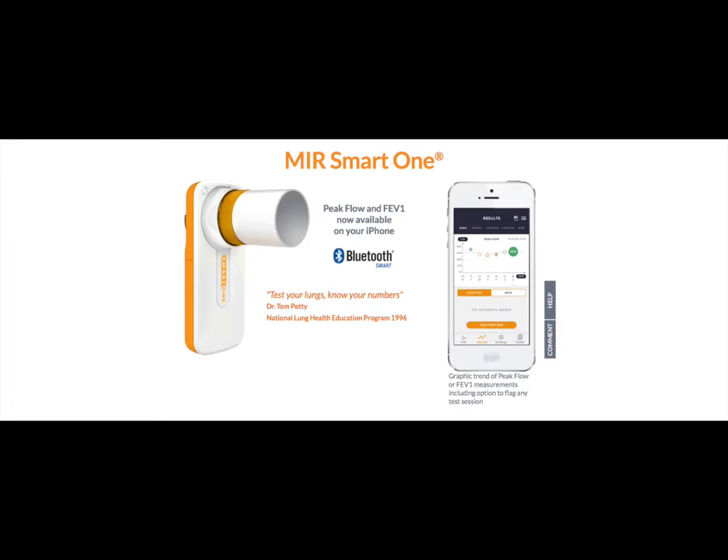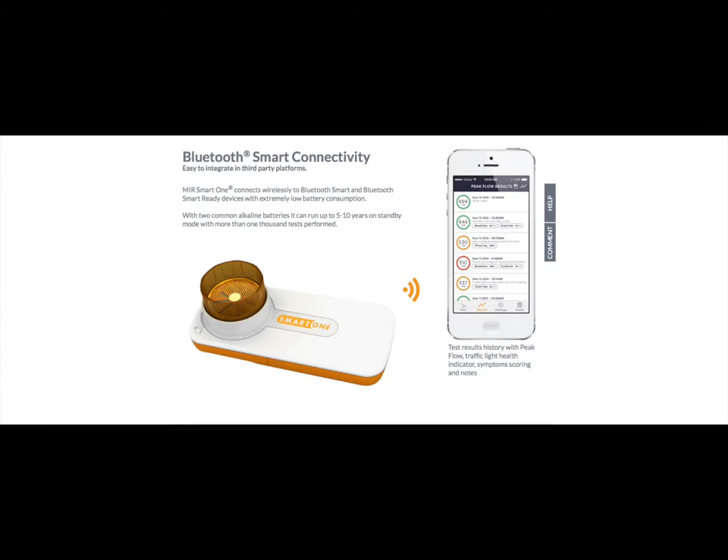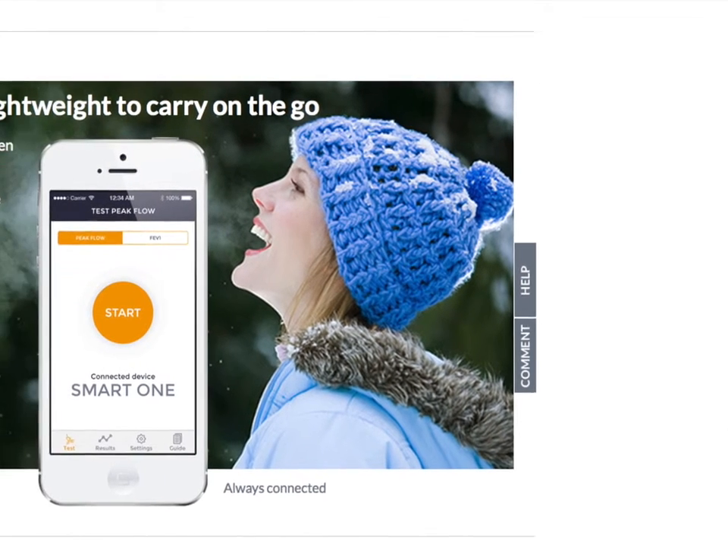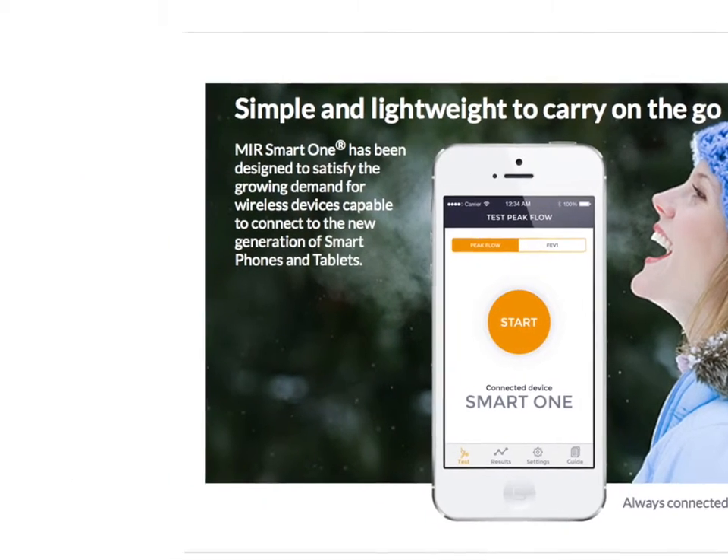SmartOne is MIR's (Medical International Research) first peak flow meter that connects via Bluetooth Low Energy to an iPhone application to measure peak flow and FEV1, with the benefit of showing the user's trend. SmartOne is suitable to monitor patients affected by asthma or other lung diseases, smokers, or simply health-conscious people.